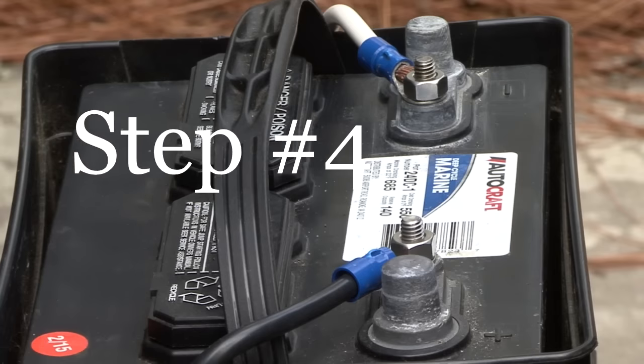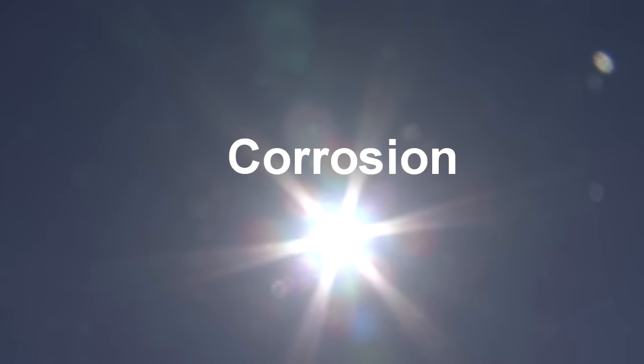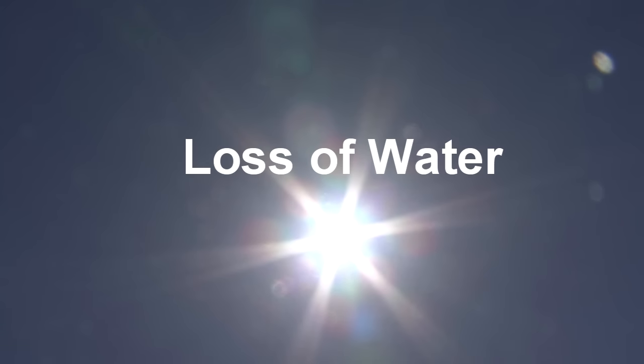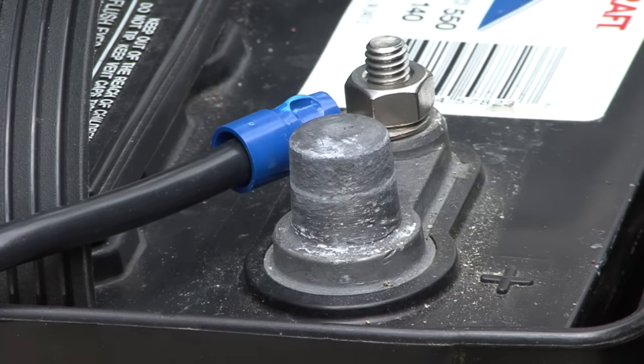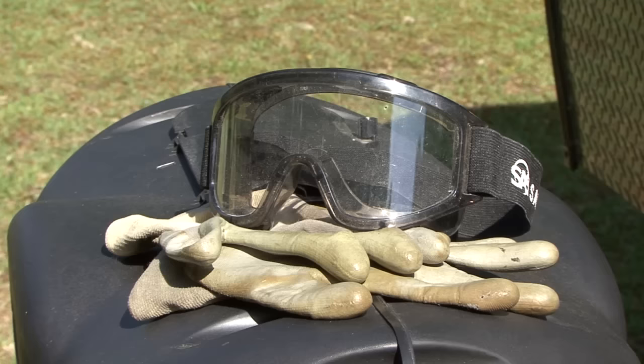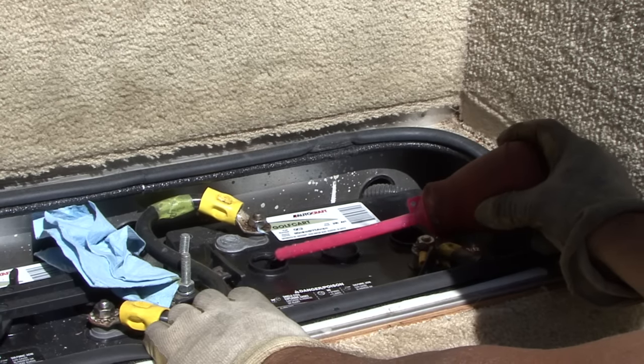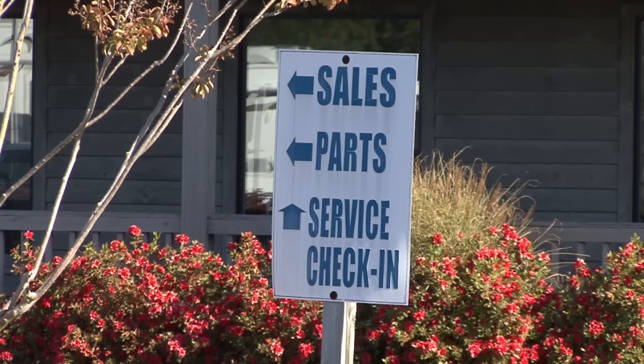When temperatures go up, lead-acid battery life goes down. Heat is a battery's enemy — hot temperatures contribute to battery corrosion and to water evaporating from the electrolyte fluid. Keep the battery connections clean and during hot weather or periods of high usage, check the battery frequently. When working on batteries, remove any jewelry, wear protective glasses and gloves, and avoid getting battery acid on your skin or clothing. Checking the water levels and adding distilled water as required can save your engine starting battery and your RV batteries. If you are not comfortable working on or around batteries, have the work done by a qualified repair facility.